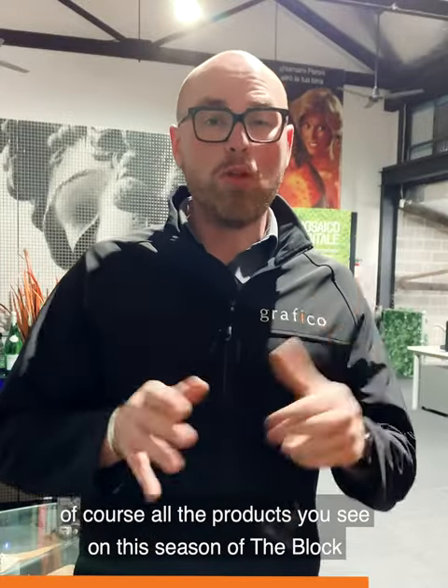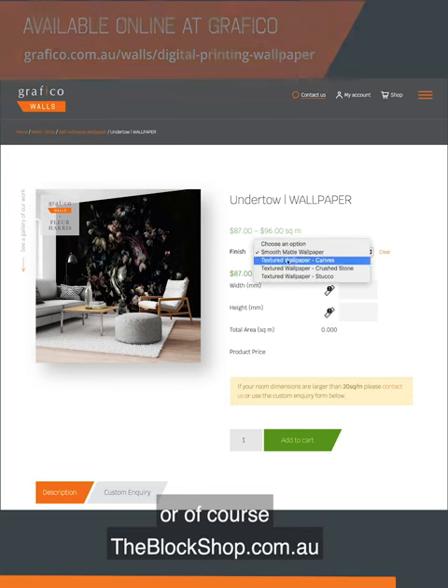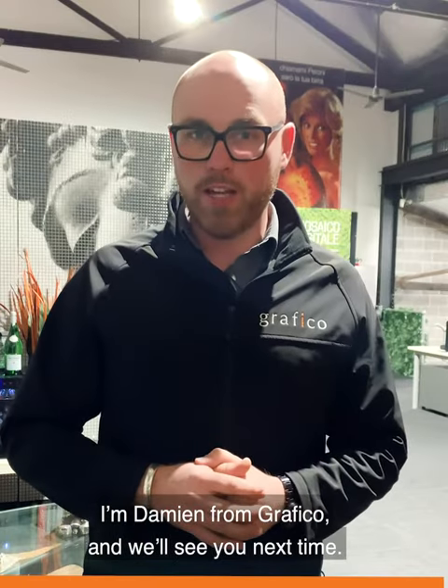Thanks for tuning in to Wall Week. Of course, all the products you see on this season of the Block are available on our own website, or of course theblockshop.com.au. Or you can contact our team and we'll get your project started. I'm Damien from Graphico and we'll see you next time.